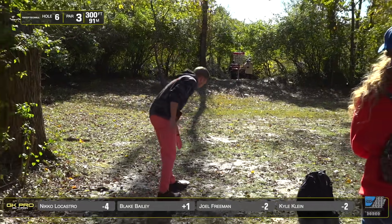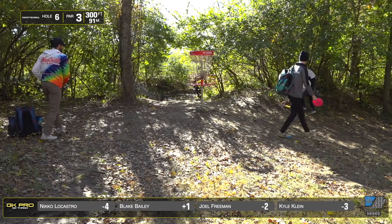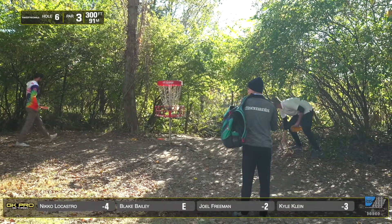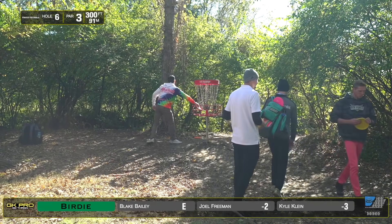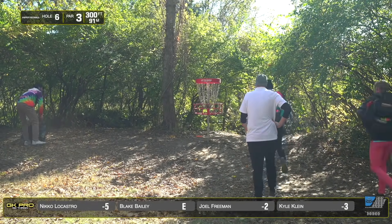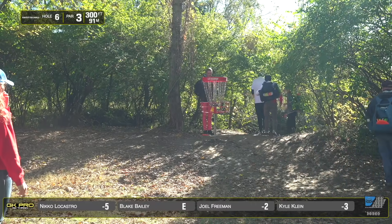Joel getting caught up early on the corner there — not one to mess with the fast green with water behind, smart layup from him. He'll drop a shot to the card. These guys have like 10-foot birdie putts — that's what you want to do. Nico with a very hot start, five through six with a look on the hole he missed. Definitely throwing the disc amazingly off the box.